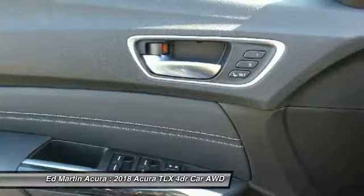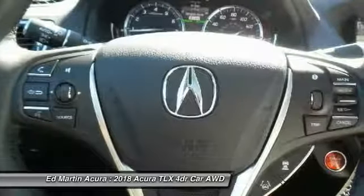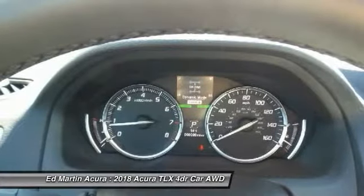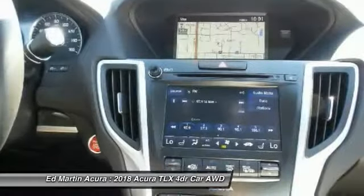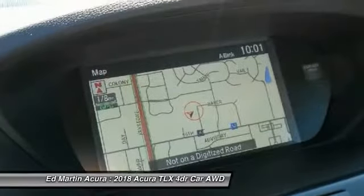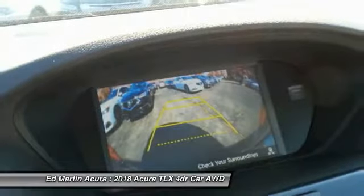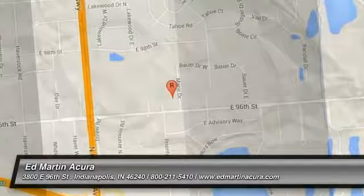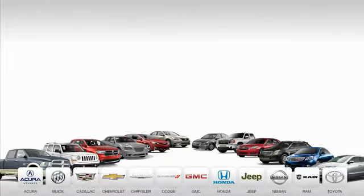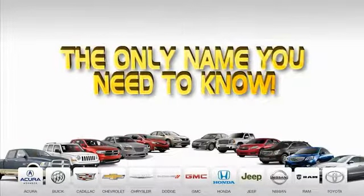Your new ride is just a phone call away. Ed Martin is the only name you need to know. Thank you.